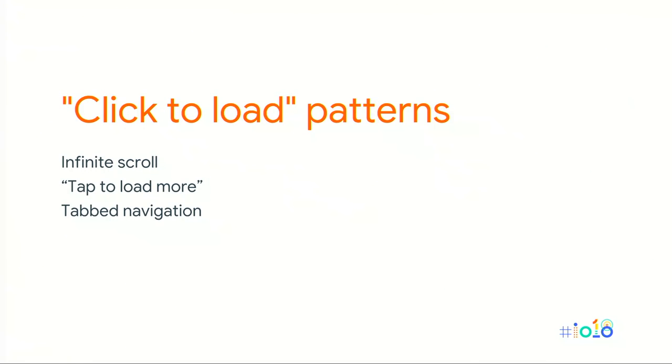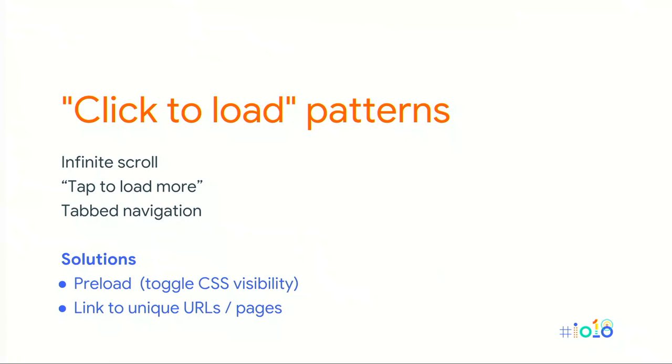Apart from lazy loaded images, other types of content require interaction to be loaded — such as tabs that load content after you click on them, or infinite scroll patterns. Googlebot generally won't interact with a page, so it wouldn't see these. Two ways to get this content to Googlebot: either preload the content and use CSS to toggle visibility on and off, or use separate URLs and navigate the user and Googlebot to those pages individually.